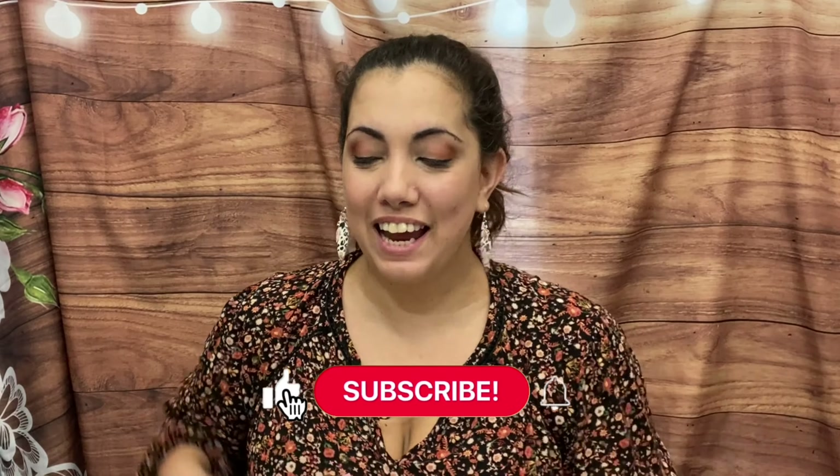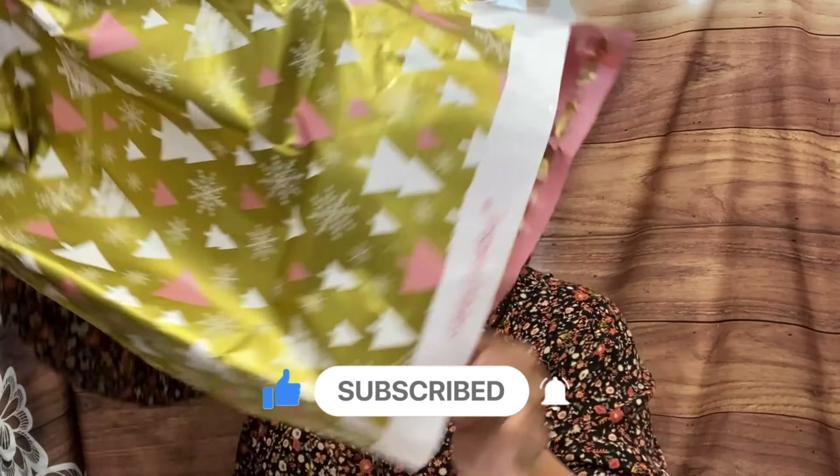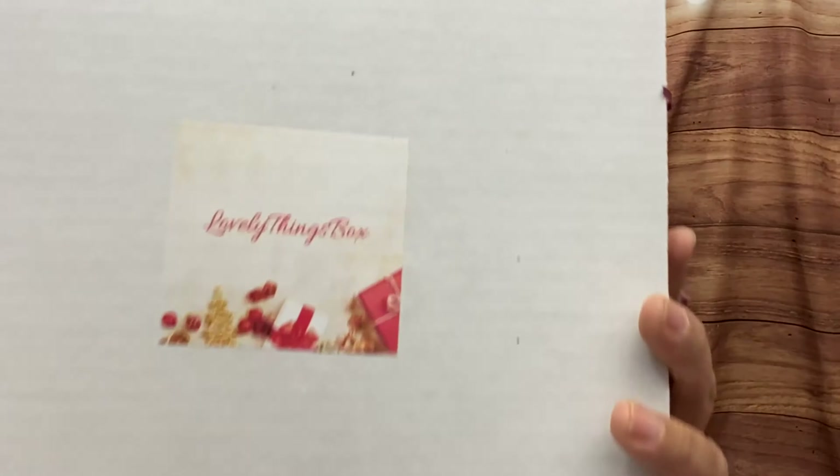Hey everyone, Lucia here from Laughing with an Accent — thank you so much for joining me on another video. Today I have the lovely things box; it came in this beautiful packaging with pines, very holiday, very festive. Lovely Things Box is a bi-monthly subscription, they have different levels and different kinds of boxes, and it is $39.99, but sometimes they come up with mini boxes and different editions which is really fun.